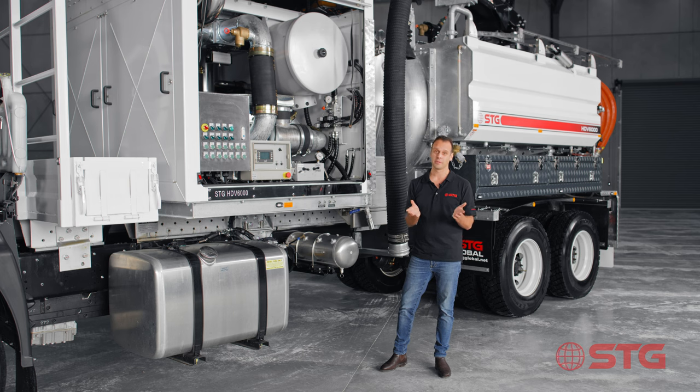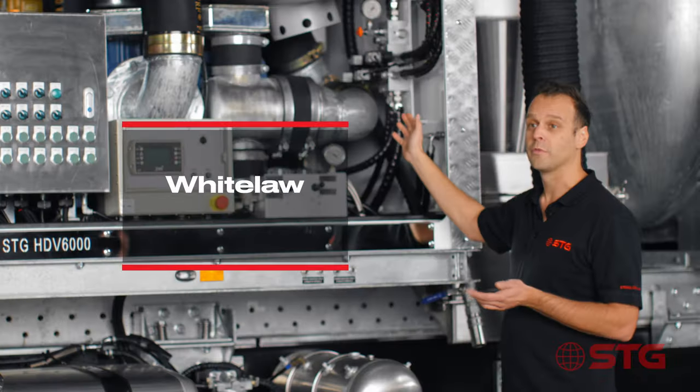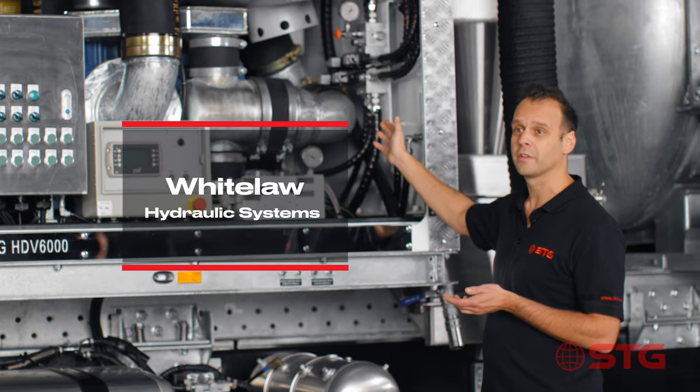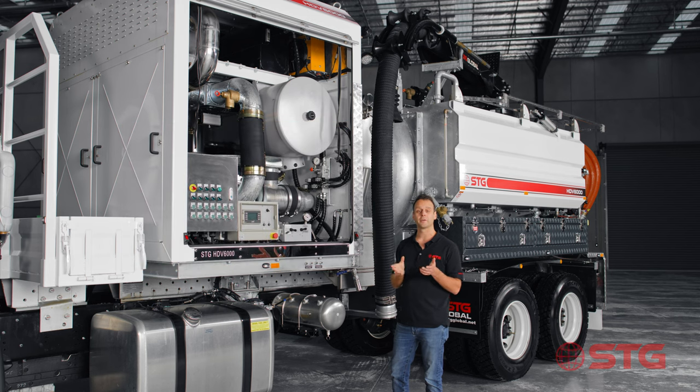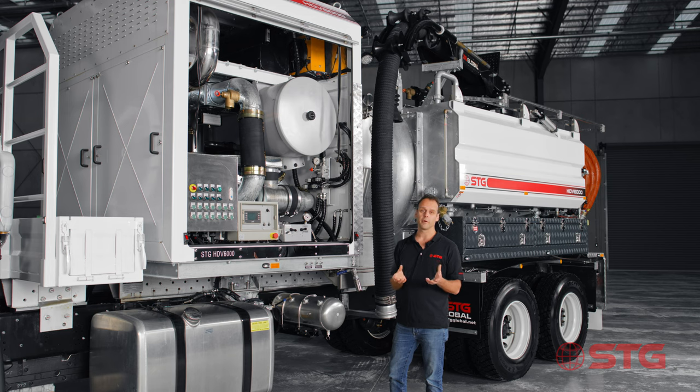You'll never have any problems with suction with an STG unit. When talking about hydraulics, we've chosen to partner with Whitelaw Hydraulics and we've got a dedicated system that's designed specifically for our vacuum trucks. These valves are incredibly reliable and have provided years of faultless operation.